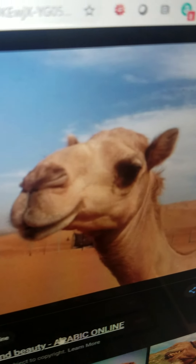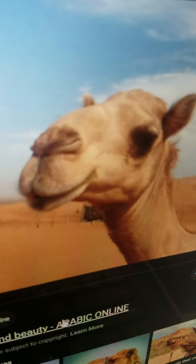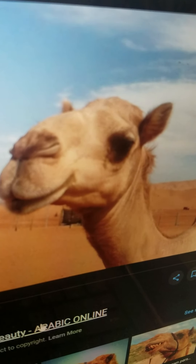Camel. It is very big and yellowish orange. It lives in the desert. It eats thorns. And it can walk.